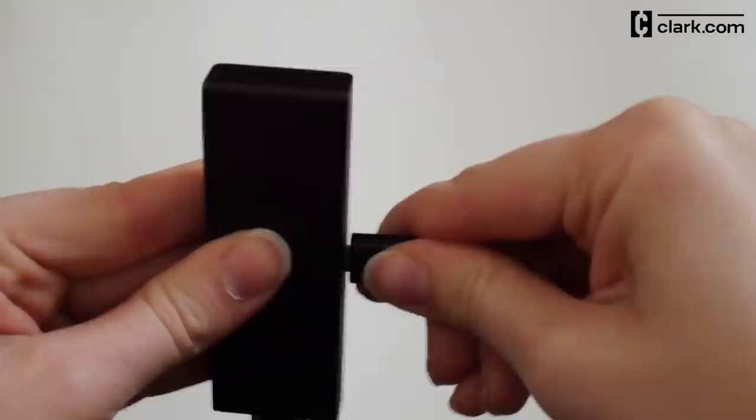So what's your favorite way to watch local stations without cable? Leave a comment below and watch our other videos on how to lower your TV bill to save even more.